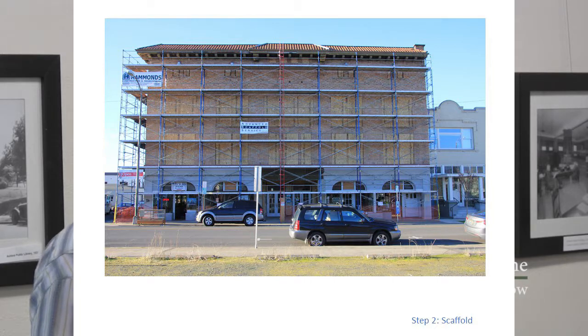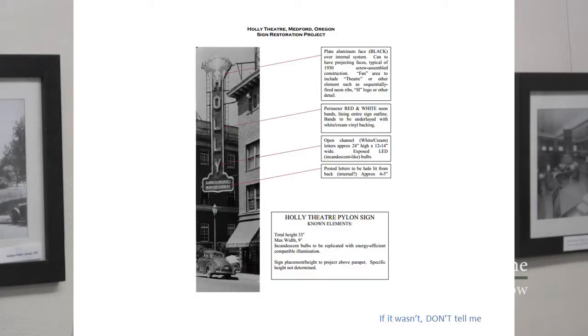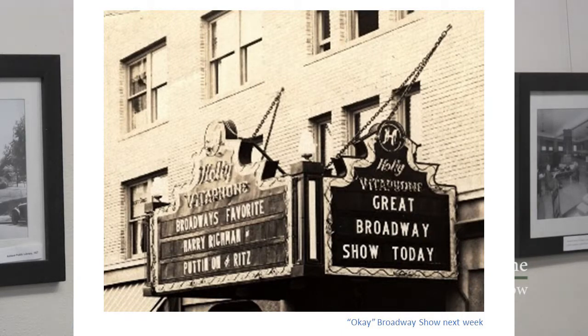Big exterior restoration — we rented most of the scaffolding in Southern Oregon for a couple of months. All the windows got restored and we started taking on the exterior. We had to recreate the signs, which is a big statement for any theater. We sent out RFPs to qualified sign companies to replicate the pylon using information from available photographs. I would get weird calls like: 'the sign's in a field in Jacksonville, you've got to go find it.' We never did. If you know where it is, we're still interested.